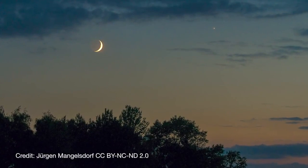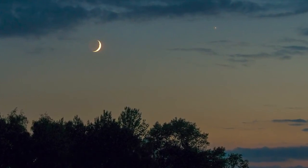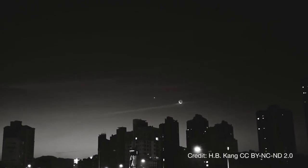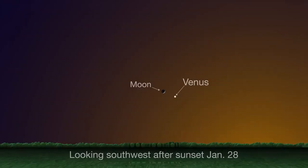Closing out the month, the crescent moon and Venus once again make for a gorgeous sight at the end of January on the same day of the month as they did back in December. On January 28th, you'll find the pair hovering in the southwest in the hour or so after sunset that evening. So be sure to go out and take a look.